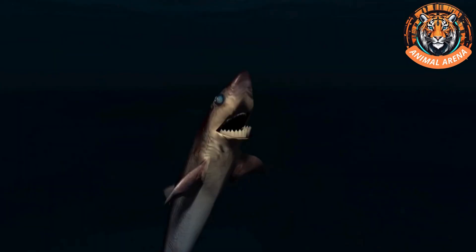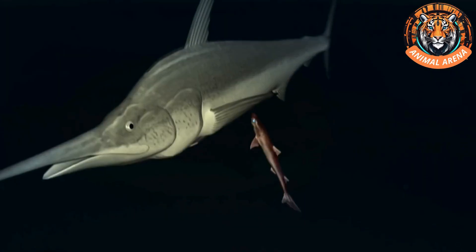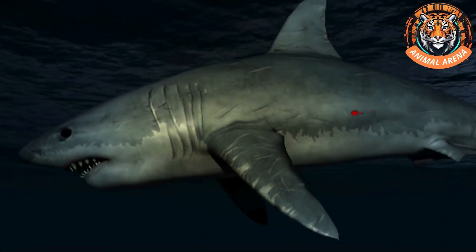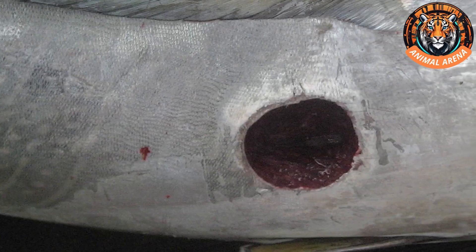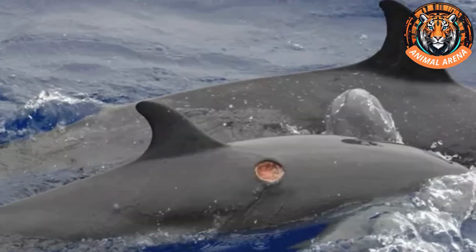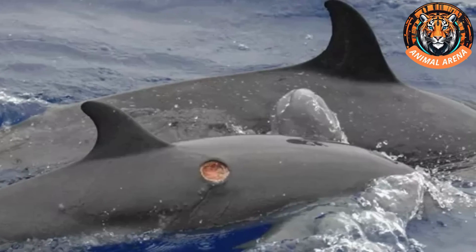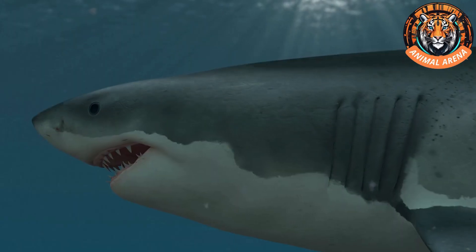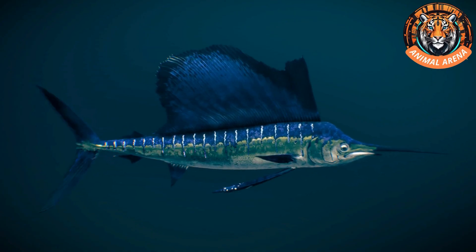Once it spots a fish approaching, it attacks immediately, taking a bite and then disappearing, leaving a circular wound up to 7 centimeters deep. This is why scientists named it the cookie-cutter shark — because it leaves deep, circular wounds that resemble cookies. Its bites are much larger and deeper than those of the lamprey. Researchers discovered it attacks any marine creature in its vicinity regardless of size. Scientists have recorded cookie-cutter shark bites on seals, dolphins, whales, other sharks, stingrays, escolar fish, opah, and even fast-moving fish like marlin.